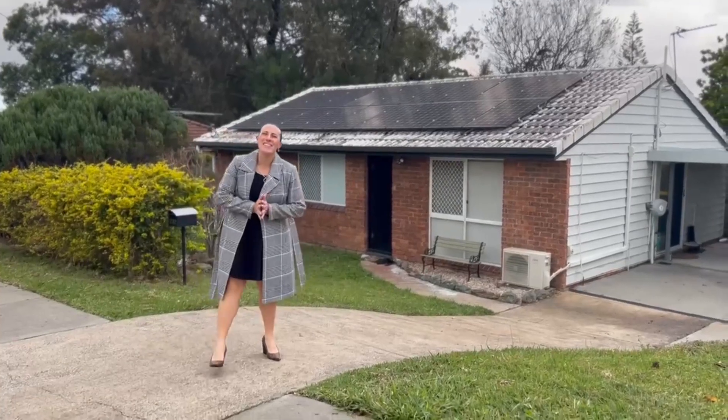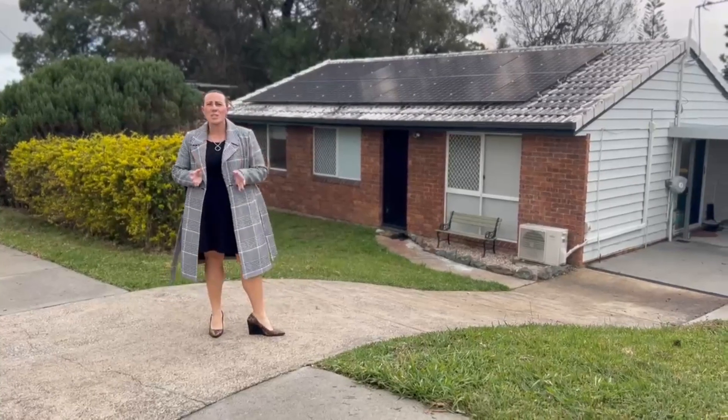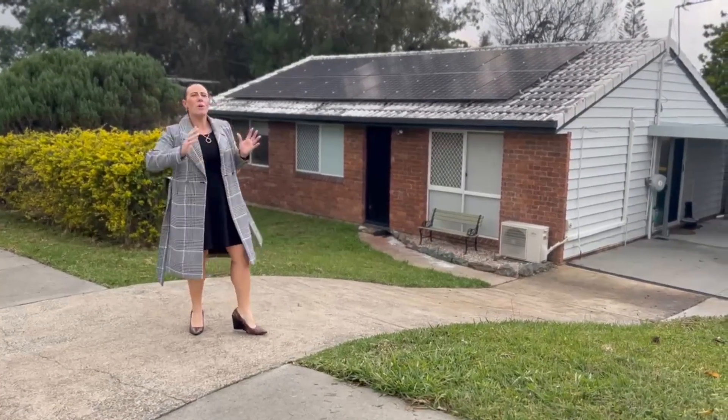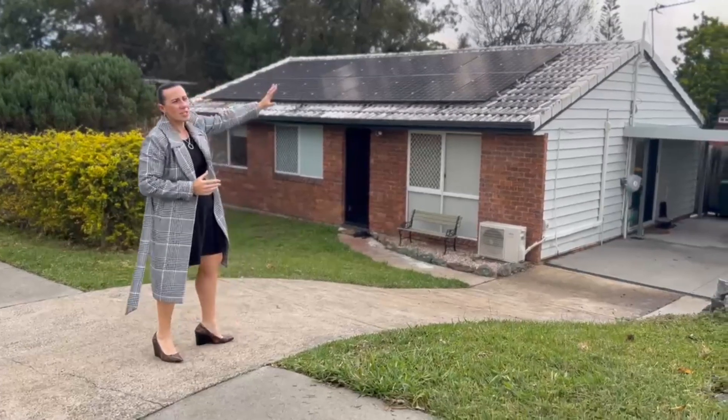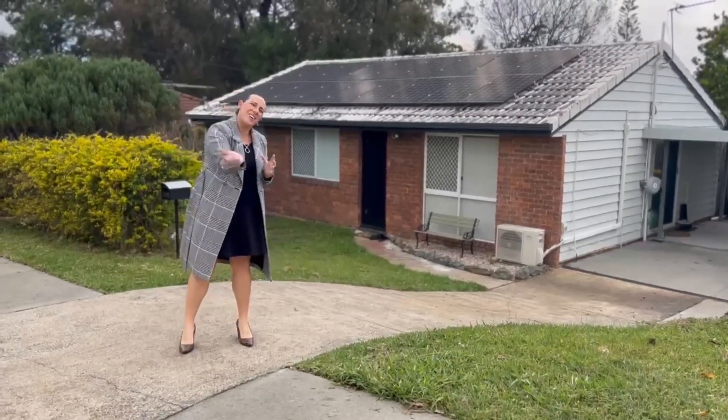Super excited to present to you 232 Herseys Road here in Eagleby. We are set on a 608 square meter block. We've got a very cute three-bedroom home, side access, outdoor entertaining, solar panels, and so many extras on offer. Come on in and have a look.